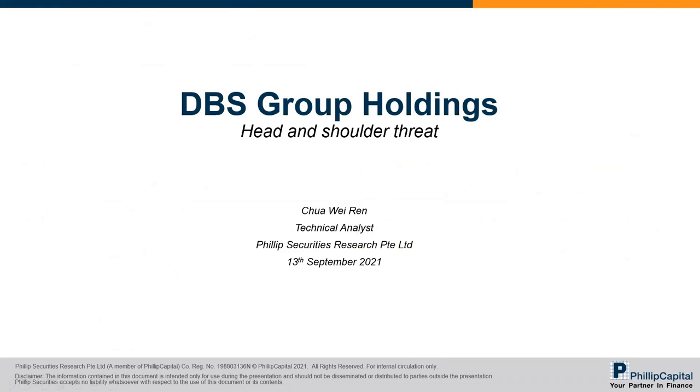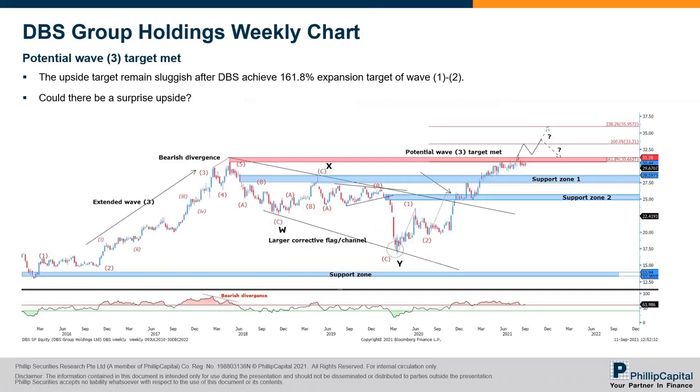For DBS, looking at the weekly chart — if you remember, I did an Elliott Wave count on that. Currently we are resuming on the larger wave five impulse move. Looking closer, within June 2020, wave one of the intermediate phase and wave two have been completed. And then recently, over the past few days, wave three has also been completed. Currently, price is trading at an all-time high around the $31.28 region.